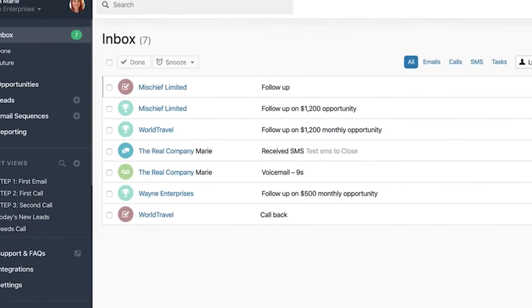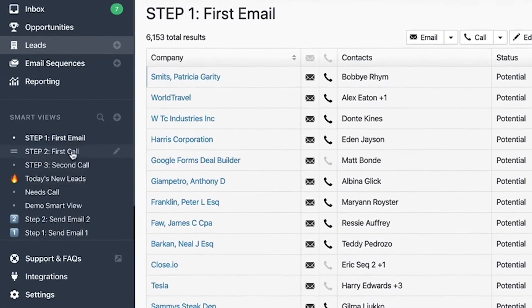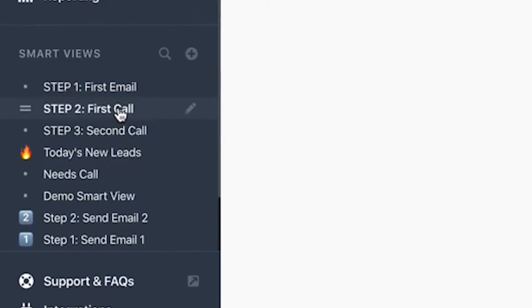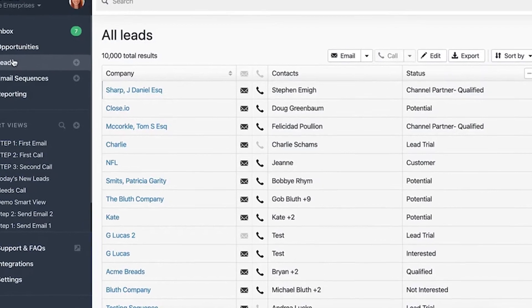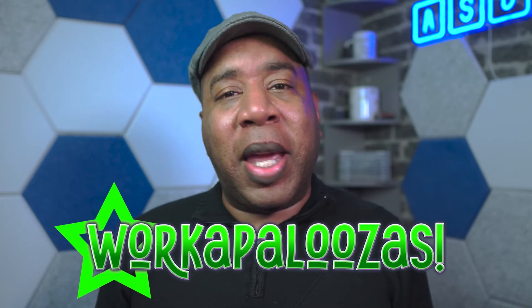Let's try working our way through a CRM work cycle by using their Smart Views function. Close defines Smart Views as a list of leads that you need to take action on. It sits on the left side of your screen and gives you a list of steps you should follow to move closer to closing a deal. Smart Views outlines this seller's process, and their first step is email. Like many platforms, the idea behind Close is that it serves as a one-stop shop for all your marketing efforts.